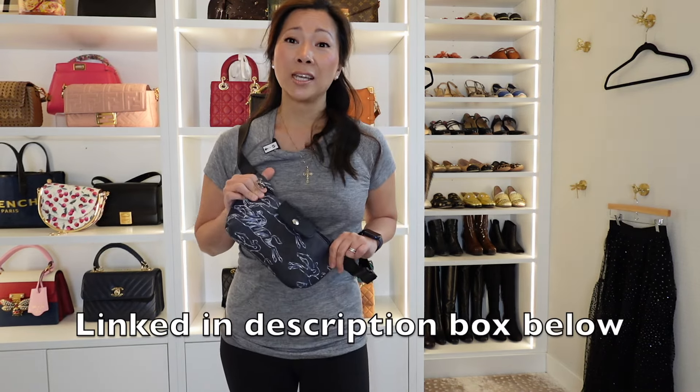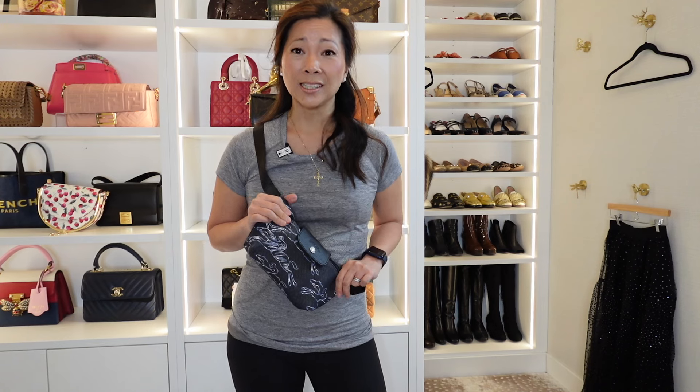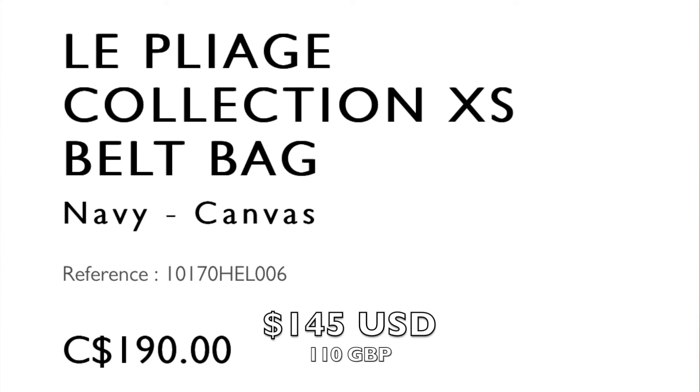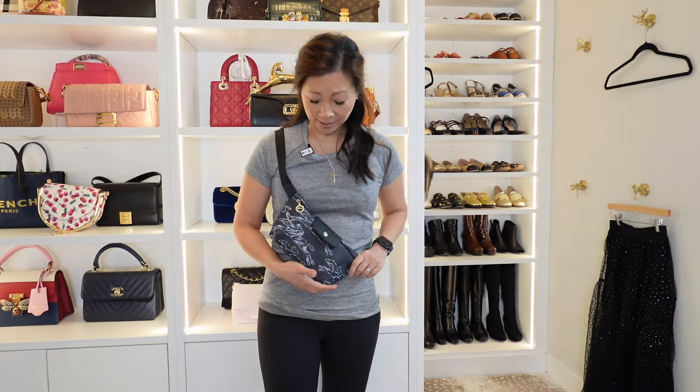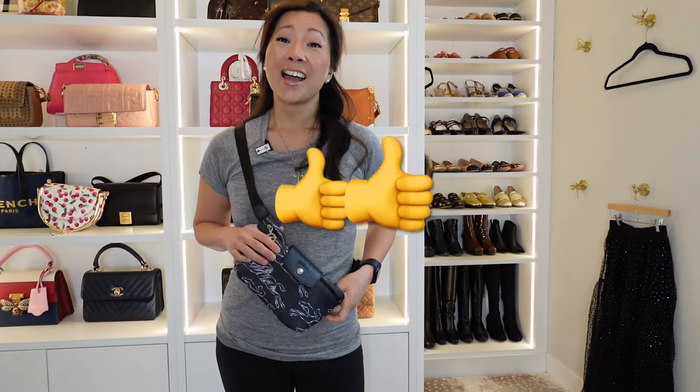I will link this below in the description box if you want to check it out. The price point is really friendly relative to what it could be if it was Louis Vuitton — we're talking under $200. I'll put the prices on screen too. This is going to serve me well not only for my vacation but also for any casual occasion — going for a walk, running errands, whatever. It's such a great little piece and I'm really glad I got it. I hope you enjoyed this video — if you did, please hit the like button and go binge watch some of my other videos.